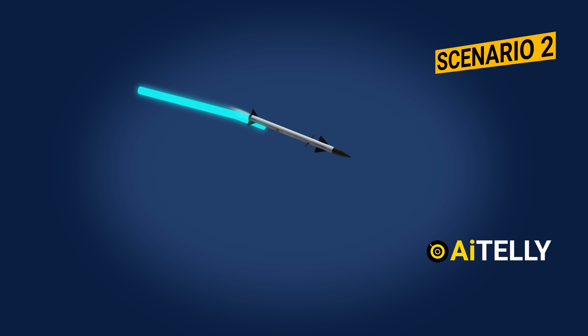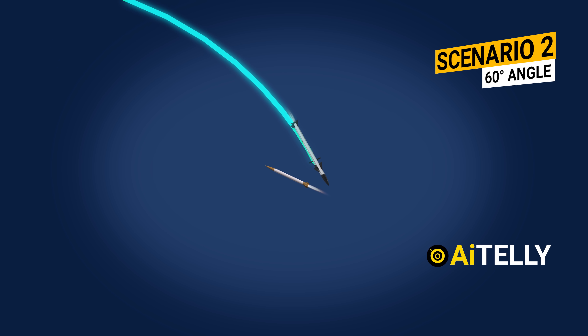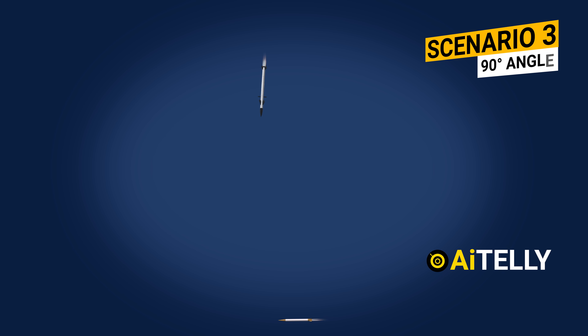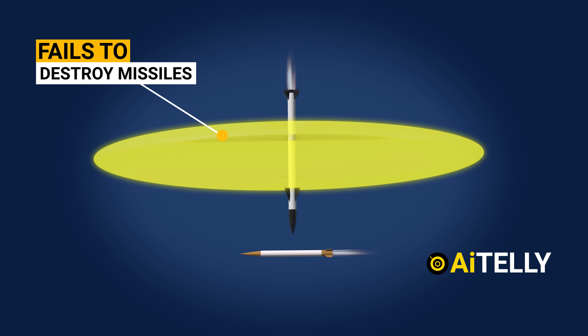Scenario 2: While in motion, the missile can intercept incoming threats at a 60-degree angle. Onboard sensors trigger the fragmentation warhead, allowing it to effectively intercept off-center threats. Scenario 3: However, intercepting a target at a 90-degree angle leads to a higher failure rate. This occurs because the fragmentation from the warhead scatters away from the incoming rockets, compromising interception effectiveness.